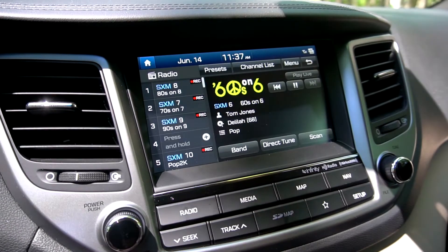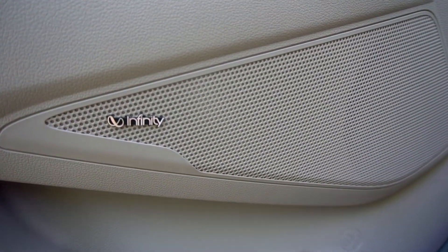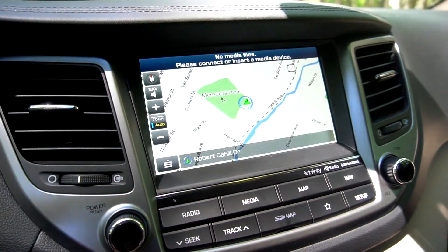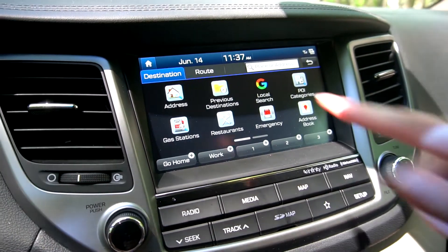The 8-inch color touch screen display works in conjunction with the Infinity Premium audio system and is compatible with Apple CarPlay and Android Auto. It also comes with navigation and Blue Link connected car services.